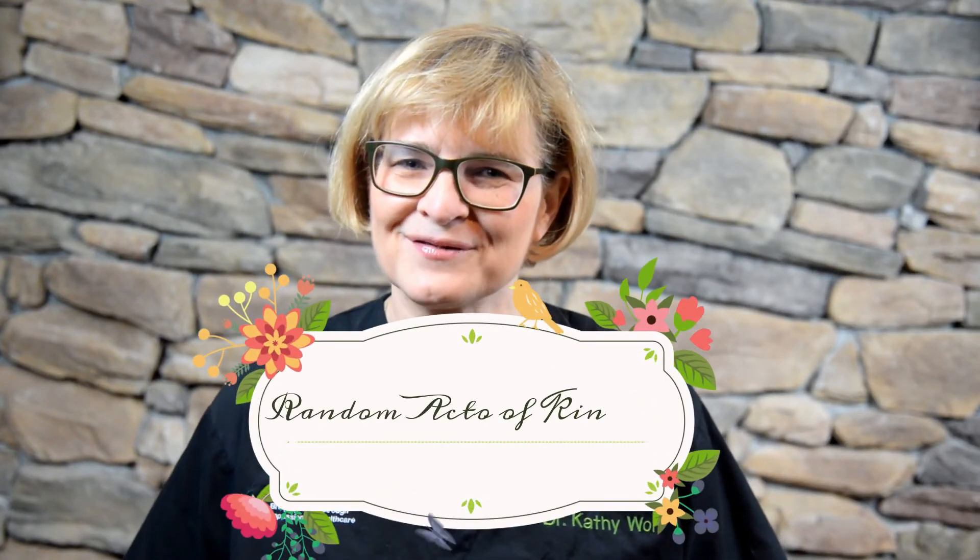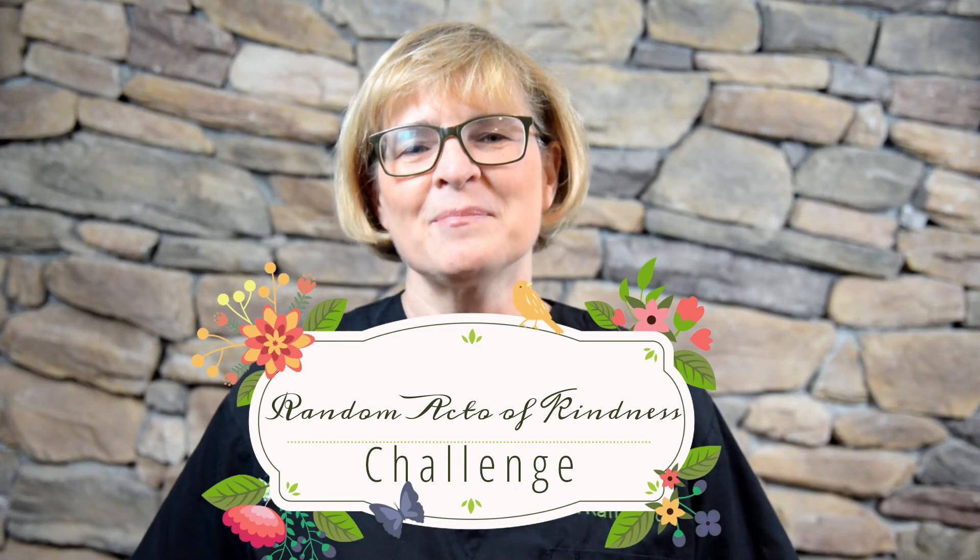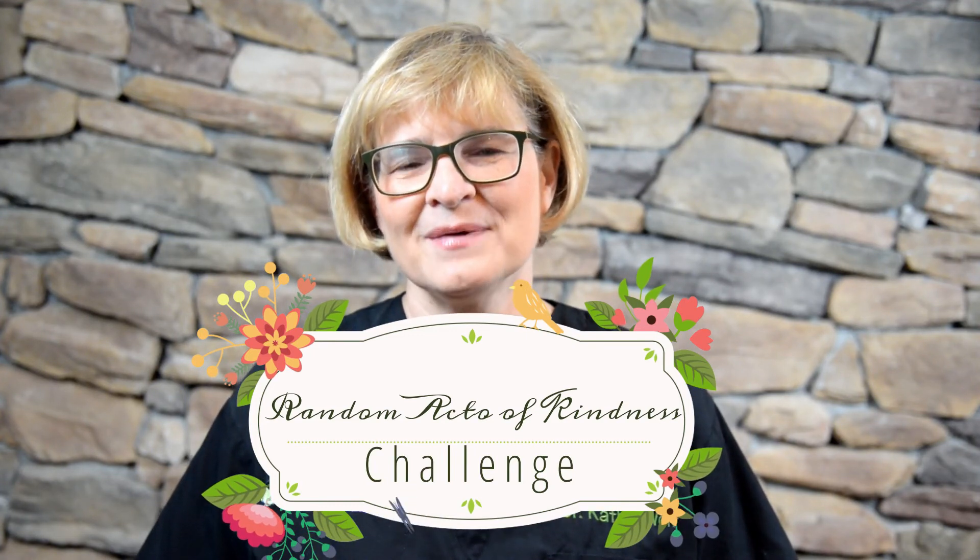Today's random act of kindness challenge is: pick up a piece of trash and put it in a trash can or a bin. Video two in this series of My Body Beautiful will be on the vagina. If you've learned something new from this video, please give it a thumbs up. Consider hitting subscribe so you don't miss any videos on women's health care. Thanks so much for watching and I'll see you on Saturday.